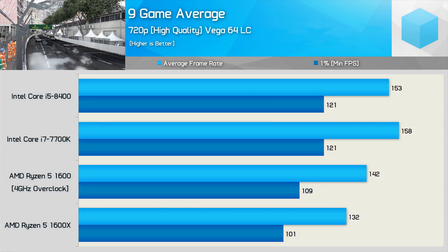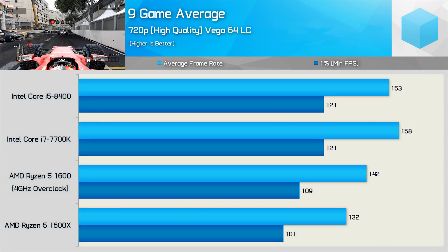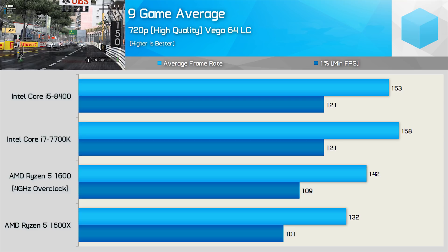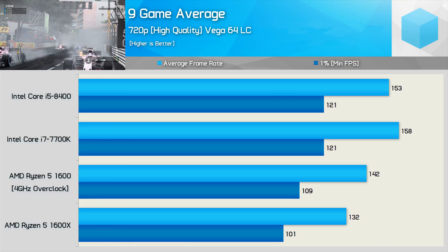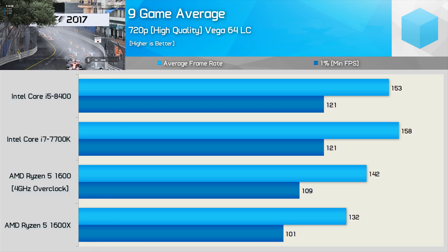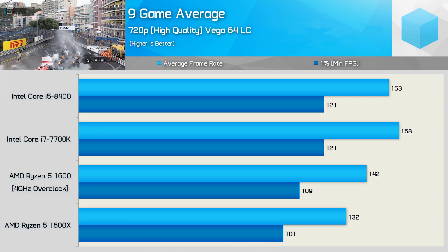Alright, so we've checked out the nine games. It's time to break down the data and work out what's what. First up, the 720p data — on average, the Core i5-8400 was 11% faster than the overclocked Ryzen 5-1600 when comparing the minimum frame rate. Not a massive margin, but the 8400 is clearly faster overall. It's worth noting it also matched the minimum result of the 7700K.